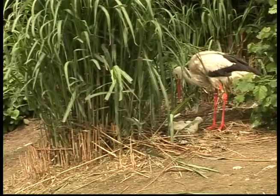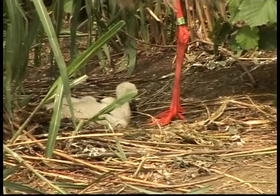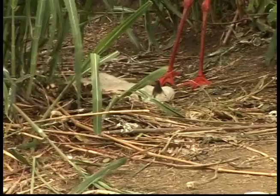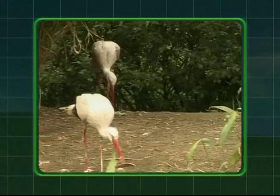When stork chicks hatch, they are almost naked, but they quickly develop a covering of fluffy down feathers. They need their parents to care for them, so both parents are very busy flying back and forth to bring them food. After a few months, their flight feathers start to grow in and they learn to fly.